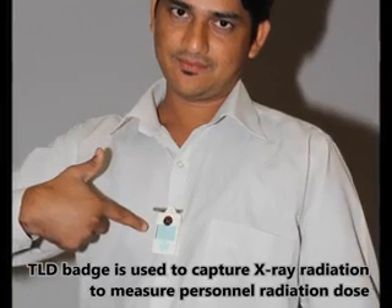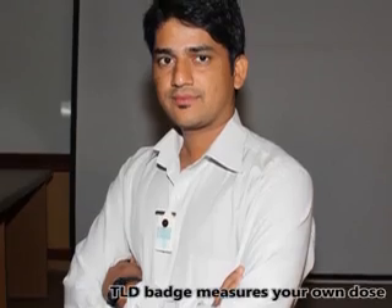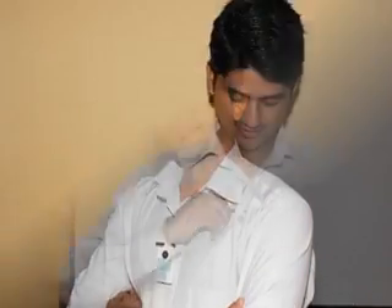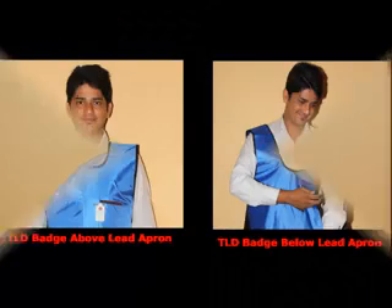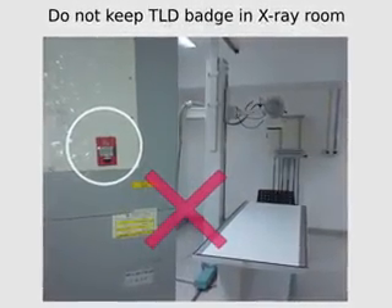Since the TLD badge is used to measure personal dose, it should be worn properly. Always wear the TLD badge at your chest level. If you are wearing a lead apron, the TLD badge should be placed inside the apron. Always remember to keep the TLD badge away from the X-ray room after work.